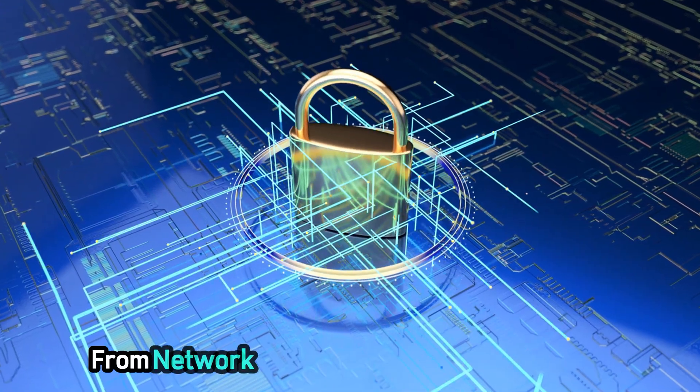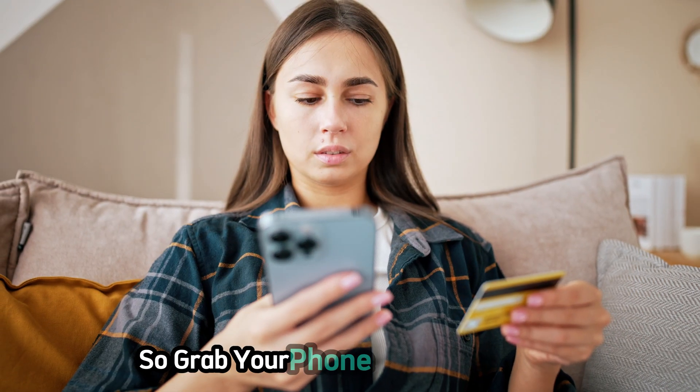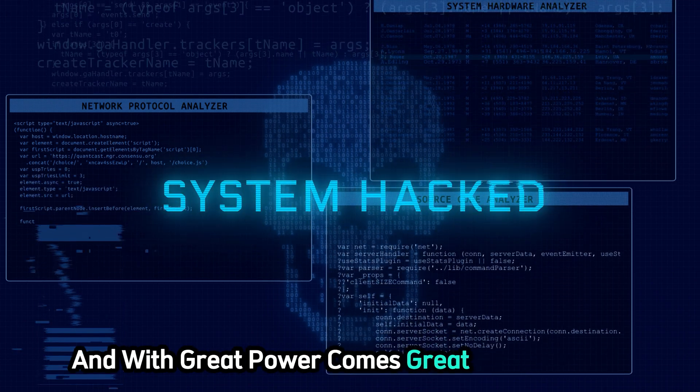We've got a lot more to explore, from network analysis to penetration testing and beyond. So grab your phone, let's get started — and remember, knowledge is power, and with great power comes great responsibility.